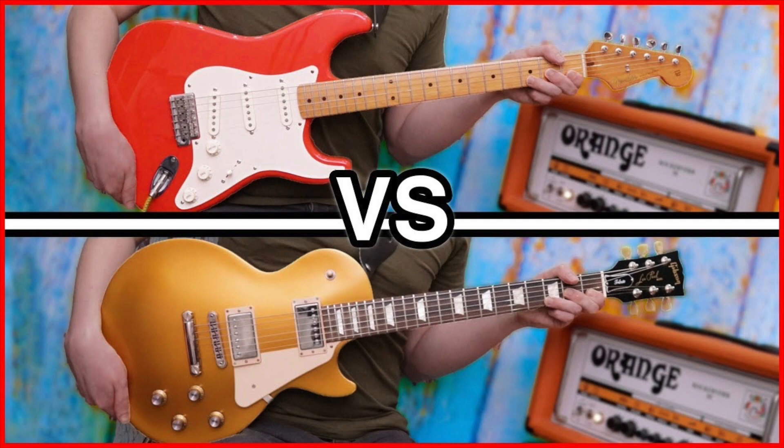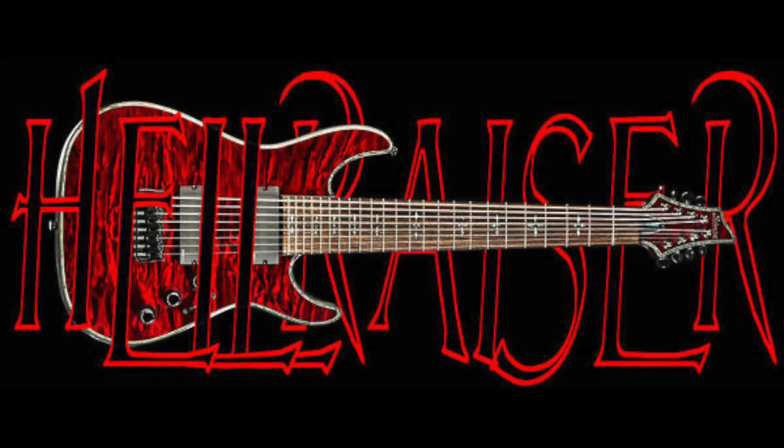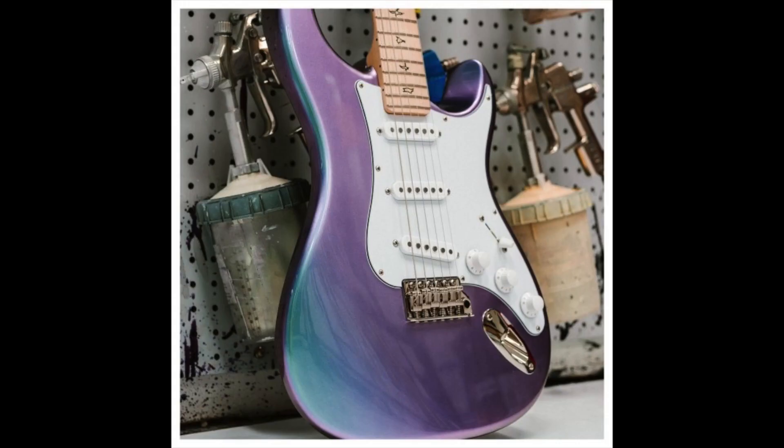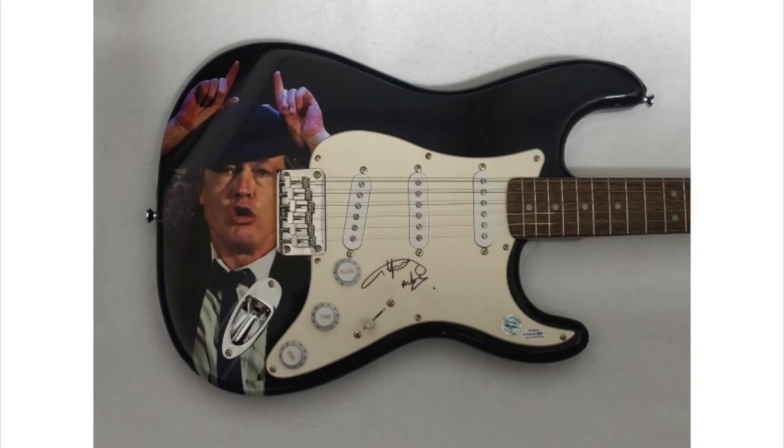Electric guitar players are always talking about their favorite guitars, whether it's the never-ending Gibson versus Fender battle, or if you're a shredder, maybe you should check out Ibanez or Schecter guitars. Have you seen that new John Mayer PRS Silver Sky? It seems that classical guitar players aren't really talking about their guitar and gear in the same way. Even the average beginner or hobbyist electric guitar player can probably tell you who plays which guitars, but most classical guitar players don't do this.